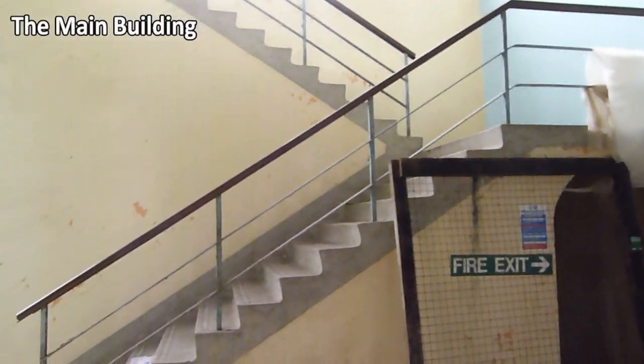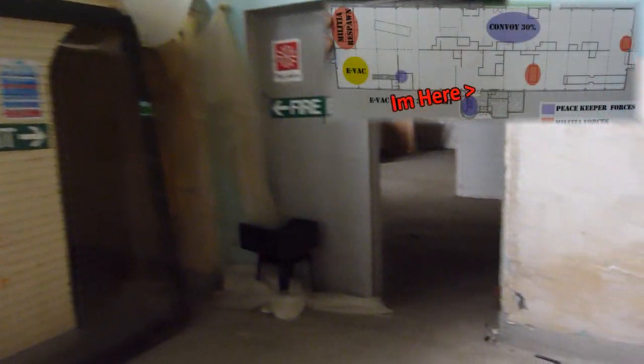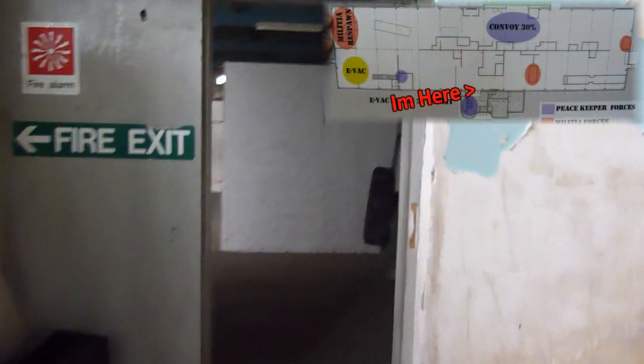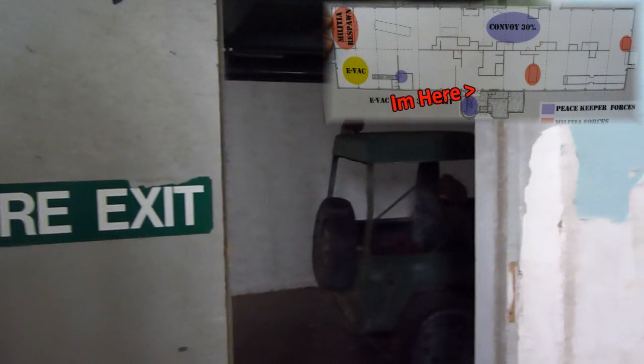Hey guys, we're going to take a walk through the site while everybody's on their lunch. This is the bottom of the stairwells - it's a big choke point for a lot of the game. We're just going to basically take a big walk through the site and try to take in as much as we can.